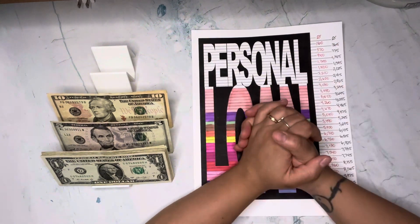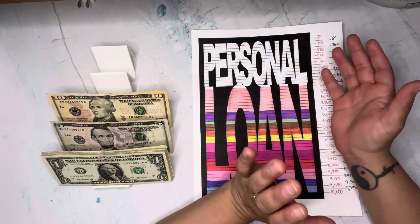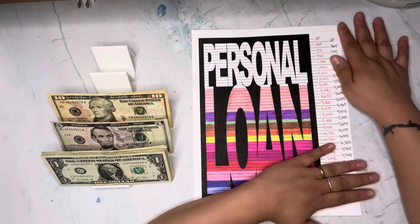What's up everybody, thank you so much for stopping by my channel. My name is Kathy if you're new, and today we are going to stuff my debt binder. But first I wanted to give you an update.